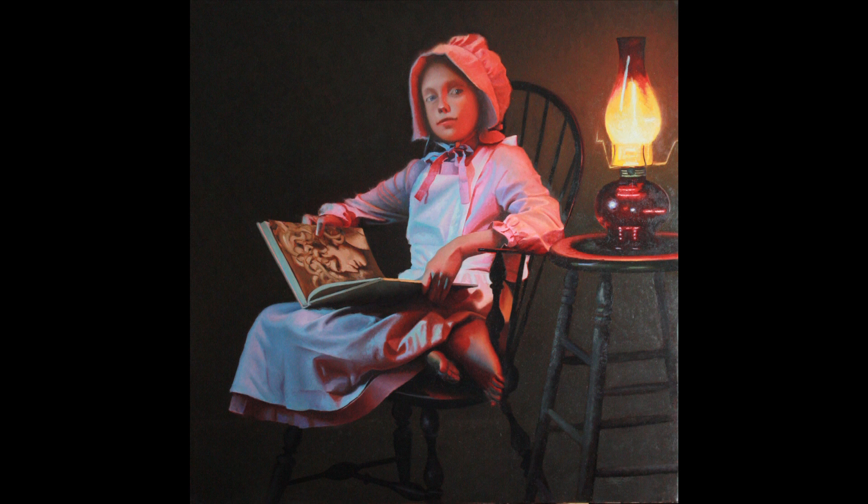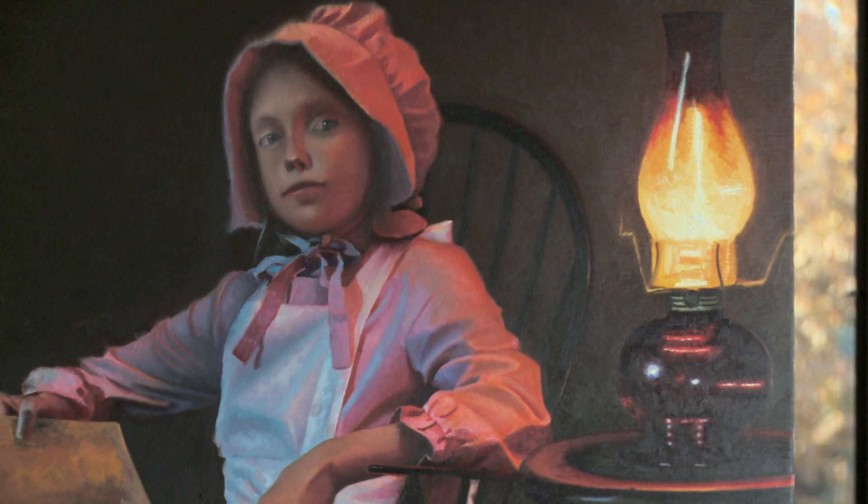One of Gracie's loves is Greek mythology. In her hands, she is holding a book about the Greek goddess Medusa, complete with snakes in place of hair. On the round end table, we see a beautiful oil lantern, its base a deep red, its globe a light.